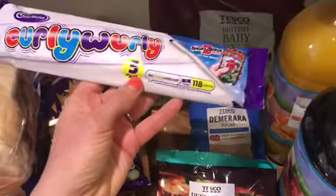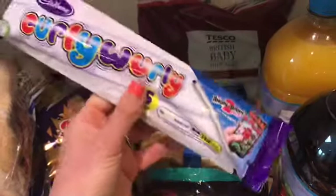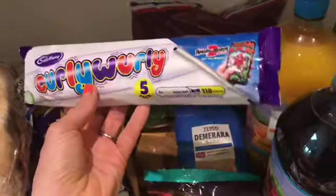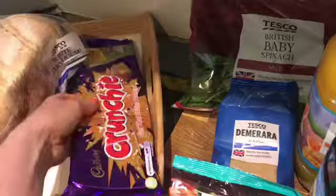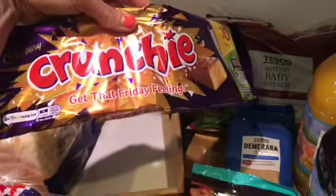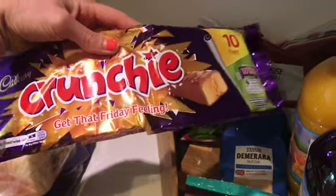I've got some curly whirlies — five for a pound. They are six sins each. They're great if you put them in the fridge or even the freezer for a bit — it makes them all hard and crispy. Also some Crunches — if you get the 26.1 gram ones, which these are, that is also six sins.